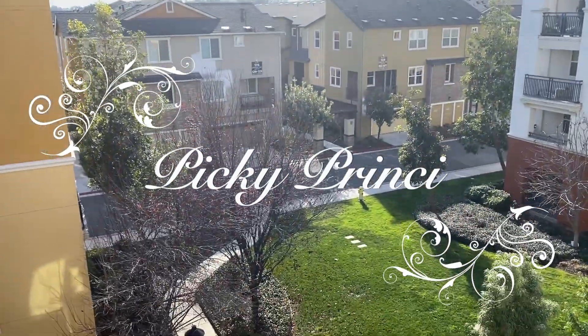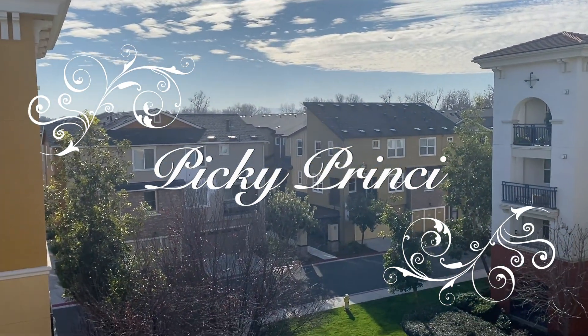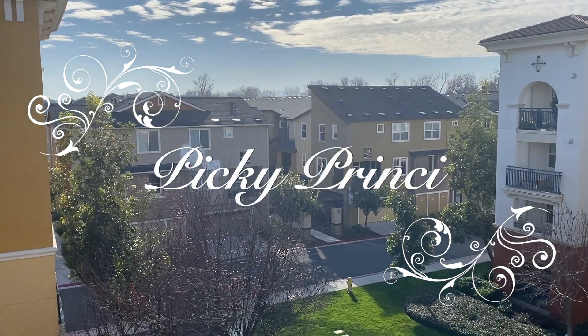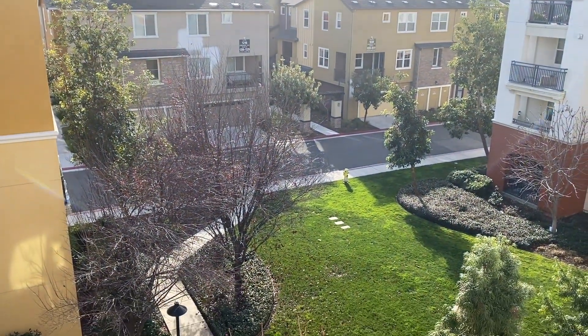It's a nice sunny day today. It feels so fresh. Let's go to the balcony and take a little sun bath. This is our balcony view.